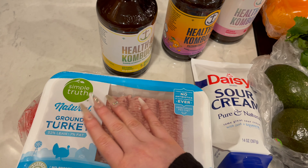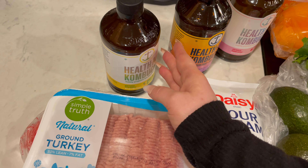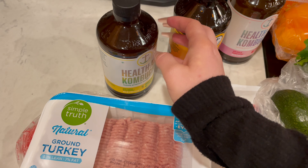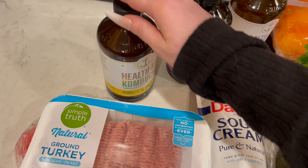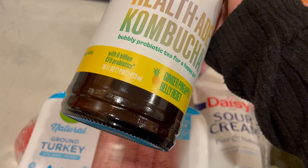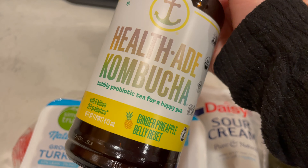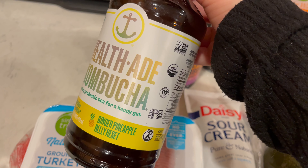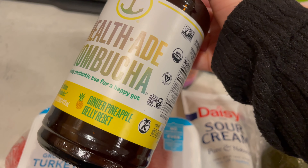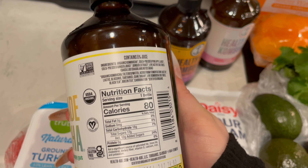Turkey raised with no antibiotics or added hormones ever, vegetarian fed diet. And then I got some more kombucha — I got three kombuchas. These are all the HealthAid brand. This one is a bubbly probiotic tea for happy gut: ginger pineapple belly reset with 6 billion CFU probiotics. Non-GMO verified, USDA organic, certified vegan, certified gluten free. I really like this brand and just wanted to try some of these different flavors.